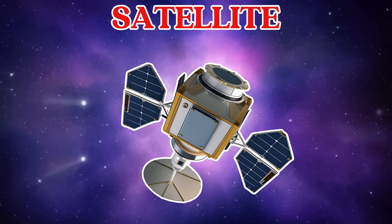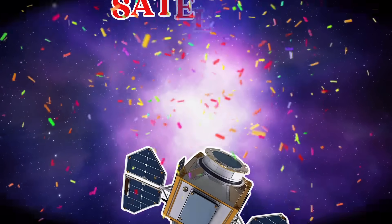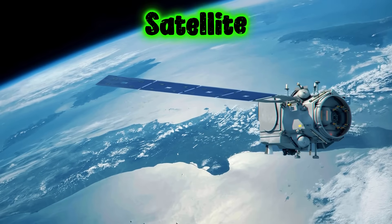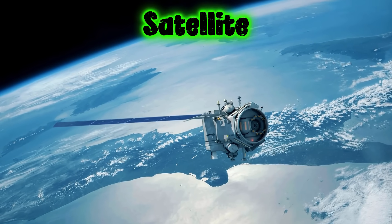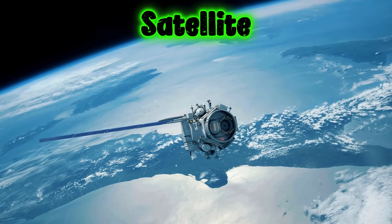This is a satellite. A satellite is a machine that goes around Earth. Satellites fly high in the sky and send information to Earth.